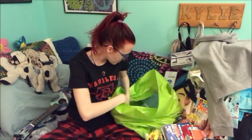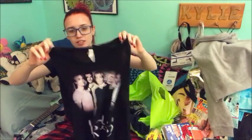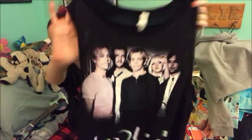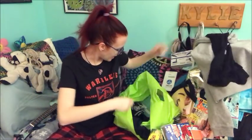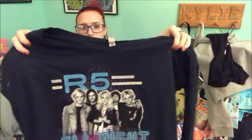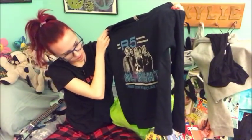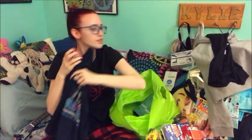And then I got some R5 merch, because I love R5. I got this tank top. Again, this would be awesome to wear with leggings. And it's just a tank top that has R5 on it, especially Riker, because I love him. And then I got another R5 shirt. And this one's long sleeve, and it just has R5 on it again, and some lyrics. I promise if you stay, we'll never fade away. That's like lyrics to one of their songs. So I got that.